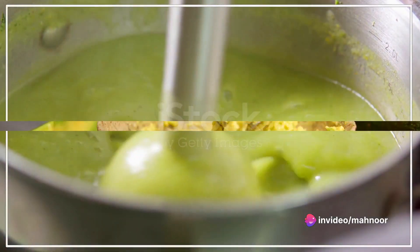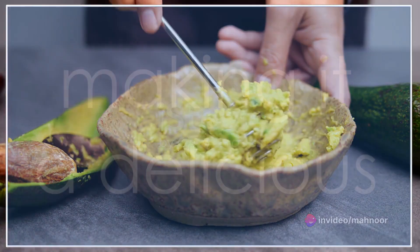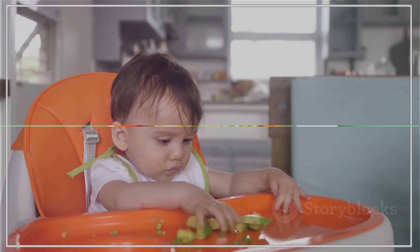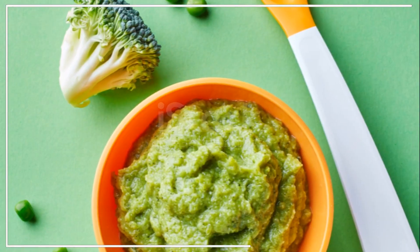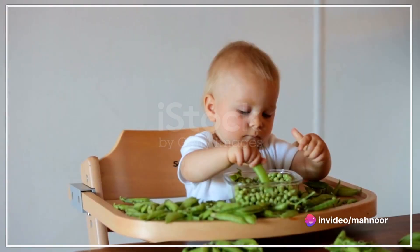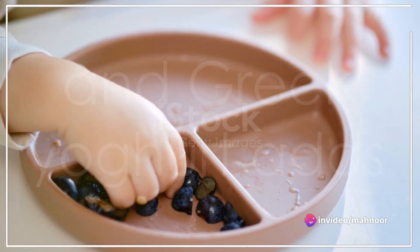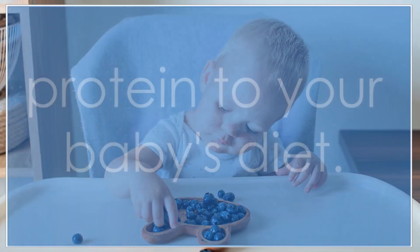Zucchini and potato puree is another mild and nutritious option — simply cook and blend these two ingredients together. Mashed avocado and banana provide healthy fats and potassium, making it a delicious and healthy choice. Chicken and sweet pea puree is a great way to introduce protein into your baby's diet — simply cook and finely blend chicken with peas.